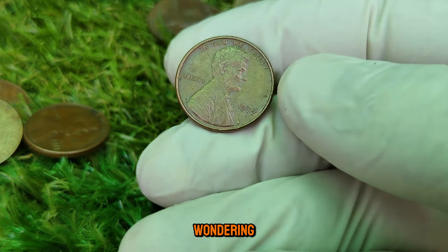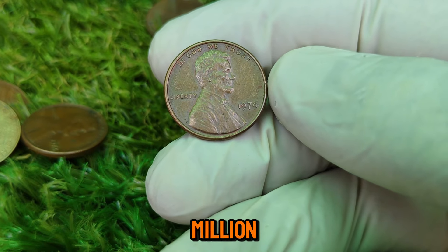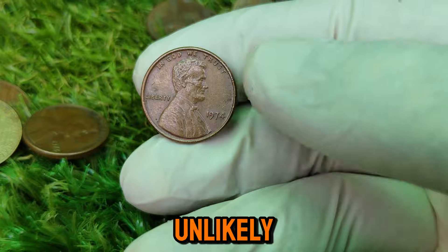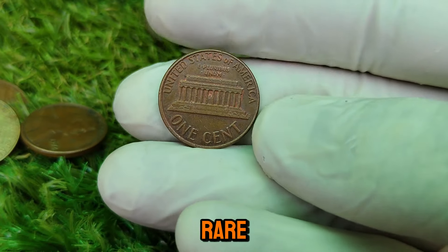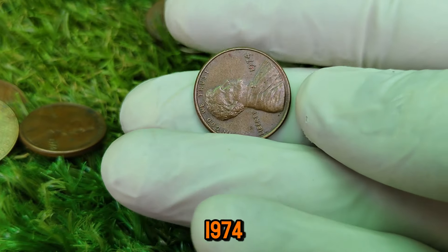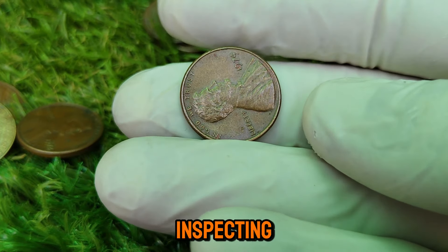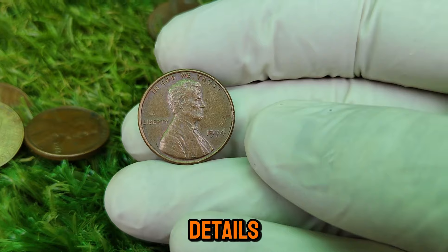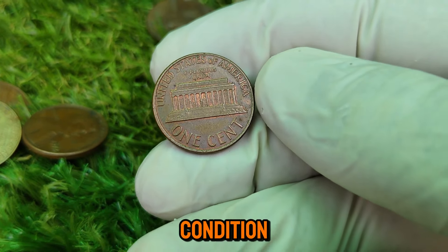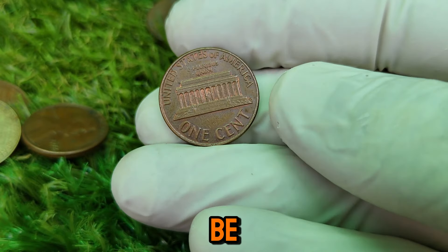You might be wondering: could I have a 1974 penny worth a million sitting in my piggy bank? The answer is possibly, but it's unlikely. Coins like these are rare for a reason. However, if you do come across a 1974 penny, it's worth inspecting it closely. Look for details like the sharpness of the design, the mint mark, and the overall condition. You never know — it could be a hidden treasure.